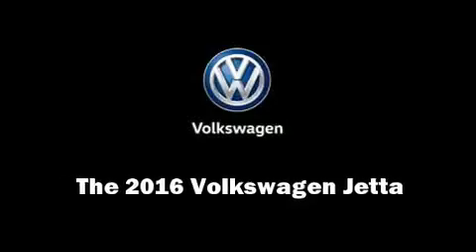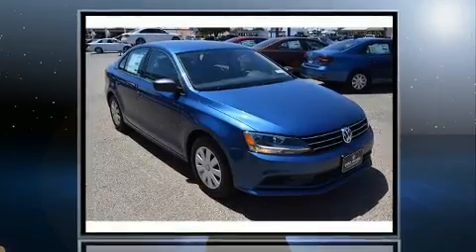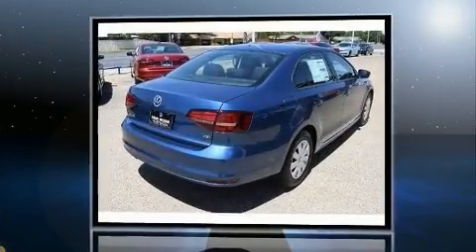Experience driving perfection in the 2016 Volkswagen Jetta. This four-door, five-passenger sedan offers the features and options for which you've been searching.